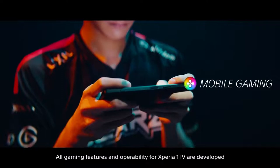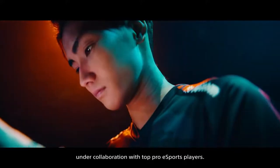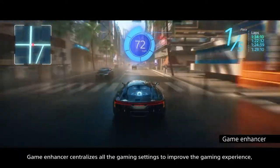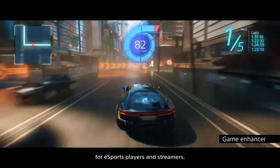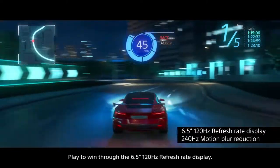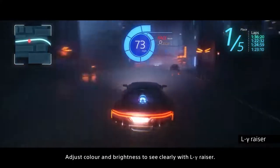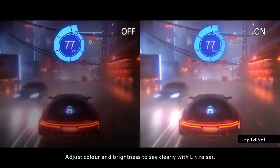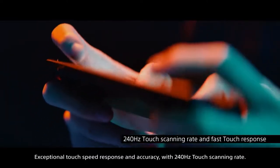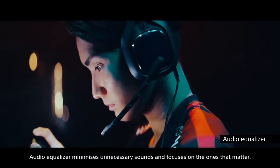All gaming features and operability for Xperia 1 Mark IV are developed in collaboration with top pro eSports players. Game Enhancer centralizes all gaming settings to improve the experience for eSports players and streamers. Play to win through the 6.5-inch 120Hz refresh rate display. Adjust color and brightness to see clearly with low gamma. Exceptional touch speed response and accuracy with 240Hz touch scanning rate. An audio equalizer minimizes unnecessary sounds and focuses on the ones that matter.